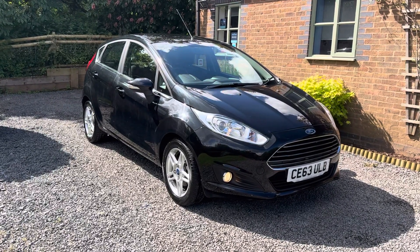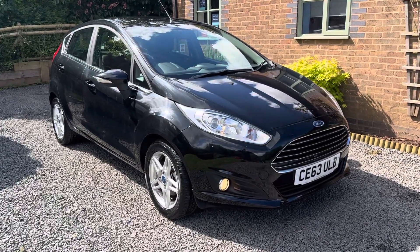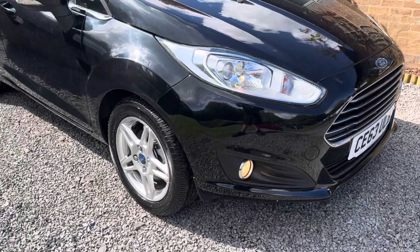The car has comprehensive service history, two keys and the full Ford owners pack. Bodily the car is in very nice condition — one or two very minor stone chips here and there, but nothing that detracts from the very well-kept appearance.